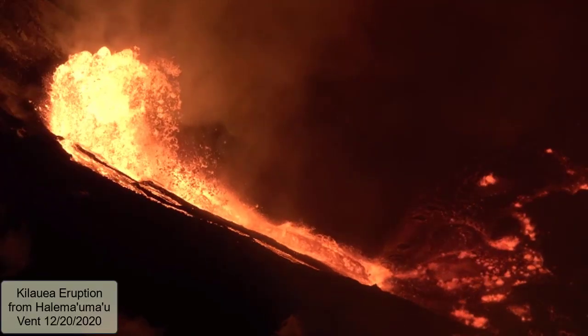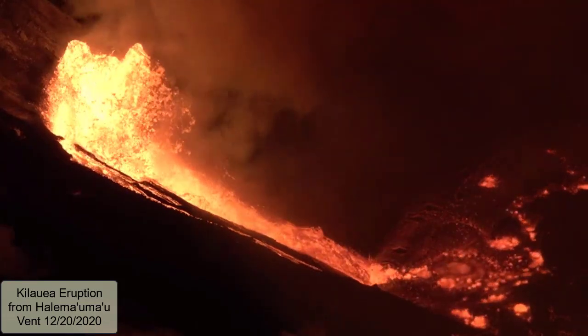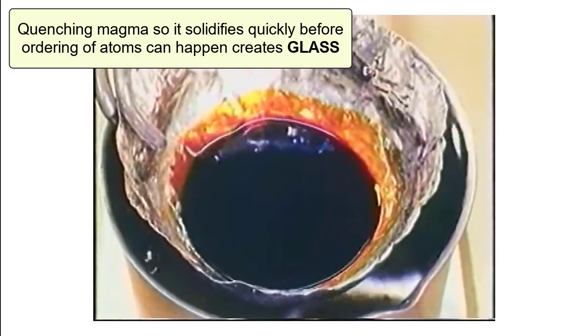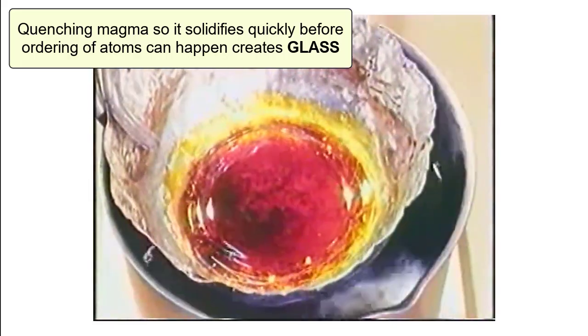To form glass, we need to get molten lava to cool and solidify so quickly that it doesn't crystallize. No crystals or minerals form because the atoms do not have time to come together and bond in an orderly arrangement before the material completely solidifies. The atoms are frozen in place. That's what we call glass.